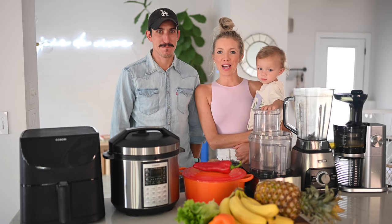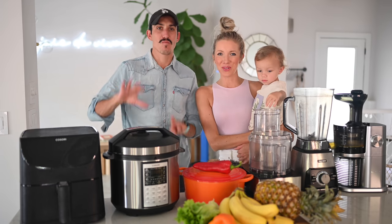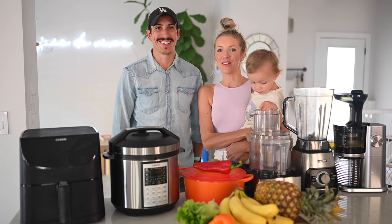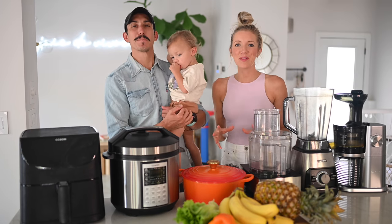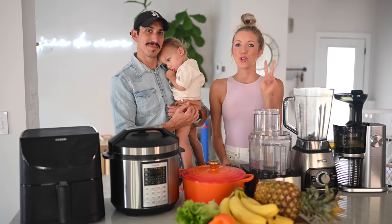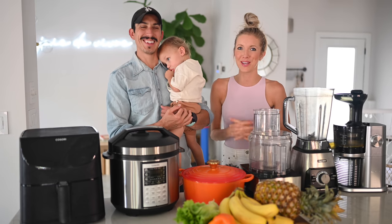Today we're gonna be sharing with you guys our top seven tools that have helped us to excel at this plant-based lifestyle long-term. Stay tuned till the very end because we will be sharing our top two favorite tools each, as well as two bonus tools that will make your movie nights next level.